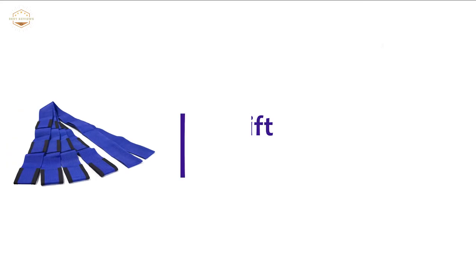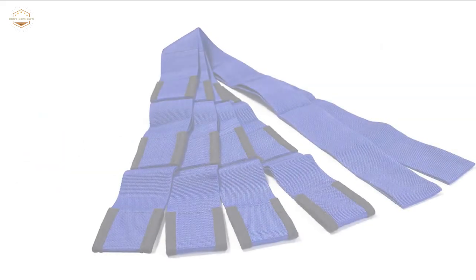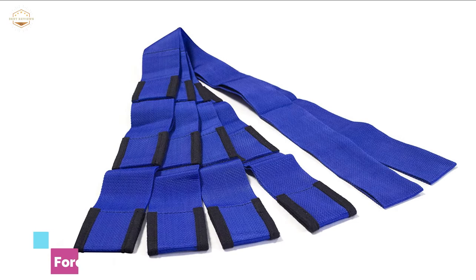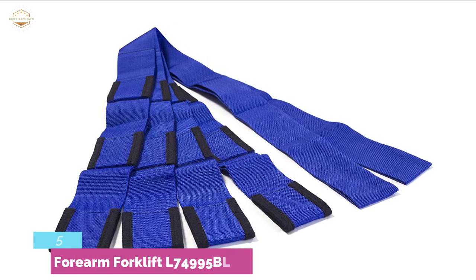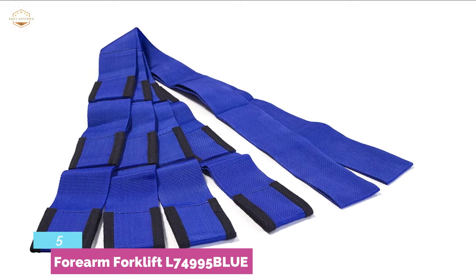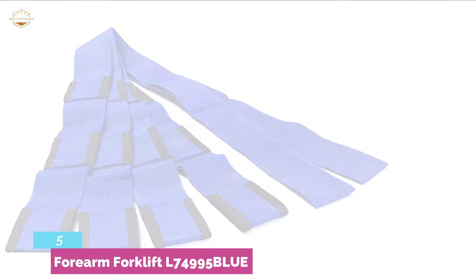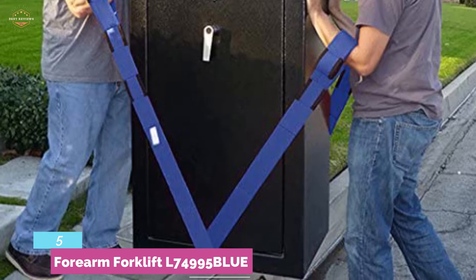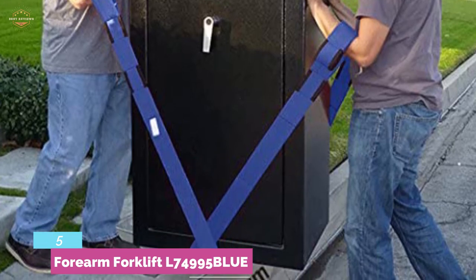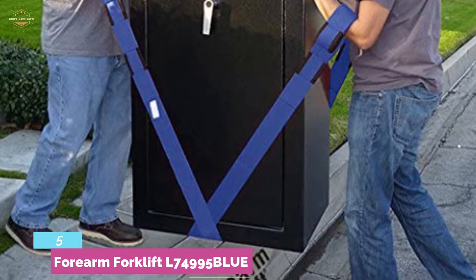Starting our list at number 5: Forearm Forklift L74995 BLUE. One pair of patented adjustable polypropylene straps ergonomically designed to encourage proper lifting techniques and reduce back injuries due to heavy and repetitive lifting. These straps employ leverage which makes the items being carried seem 66% lighter. OSHA accepted to reduce back injuries. Ideal for moving furniture, appliances, and mattress.